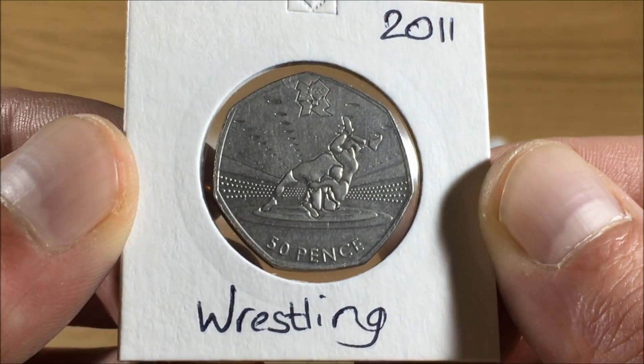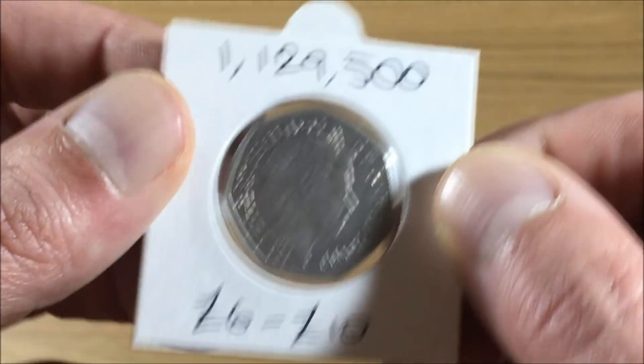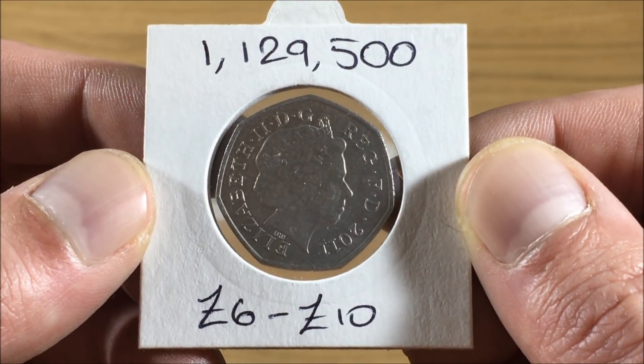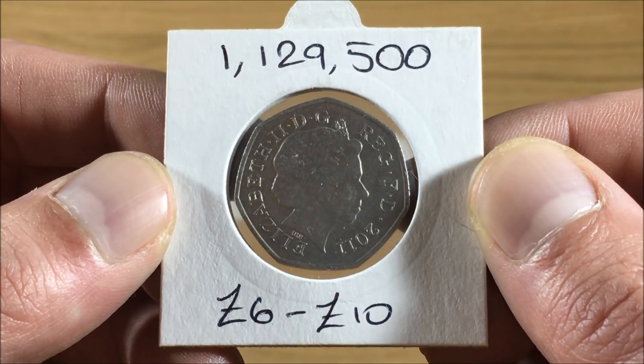At number three, we have the 2011 Wrestling Olympic coin. 1,129,500 of these were produced, and you'd be looking to pay between six and ten pounds for this at the moment.